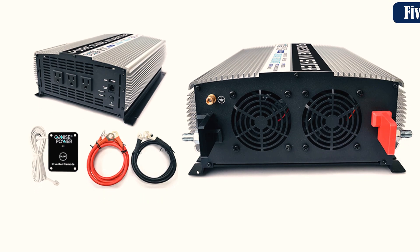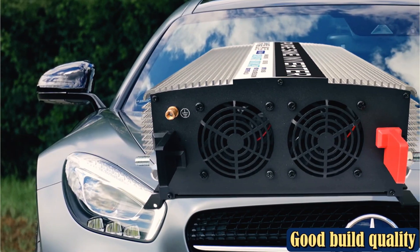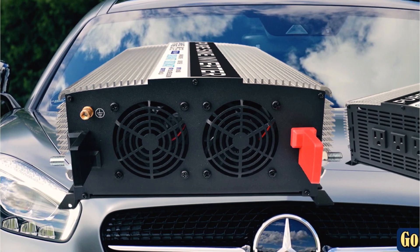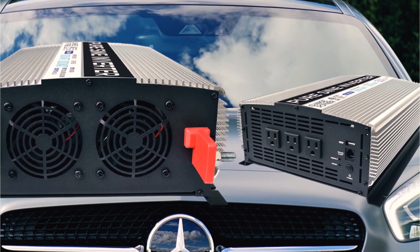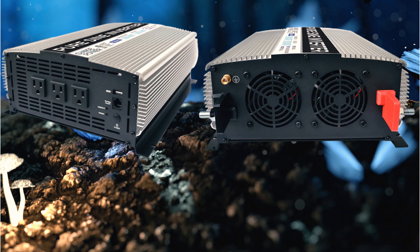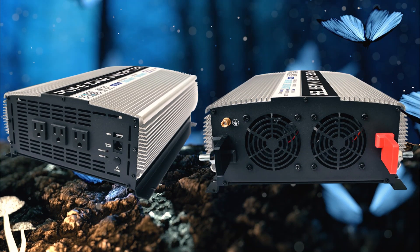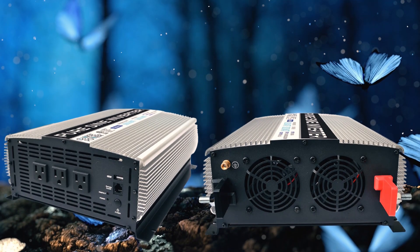There are three standard American outlet sockets and one 2.1A USB port. Although this model has more outlet sockets than most other inverters on the market, it'd be nice to see another USB port. Two 3-foot battery cables and a wired remote control are included in the sale. Since this unit costs considerably more than the rest of the products on this list, it's only worth purchasing if you think you'll need plenty of power.